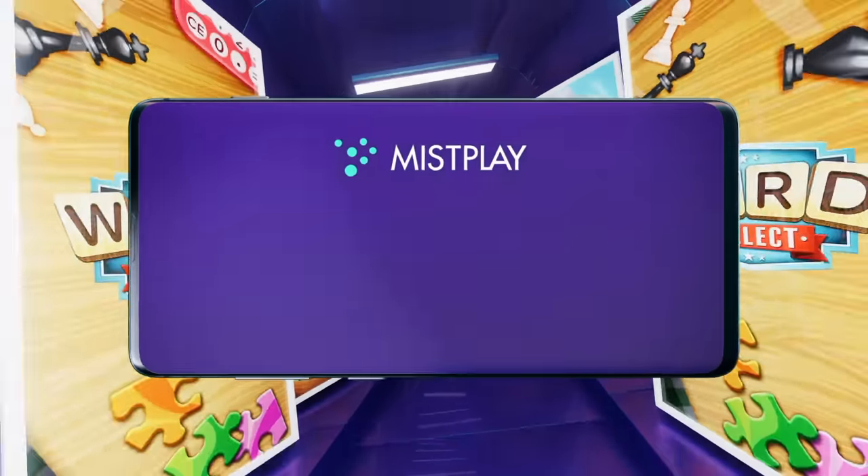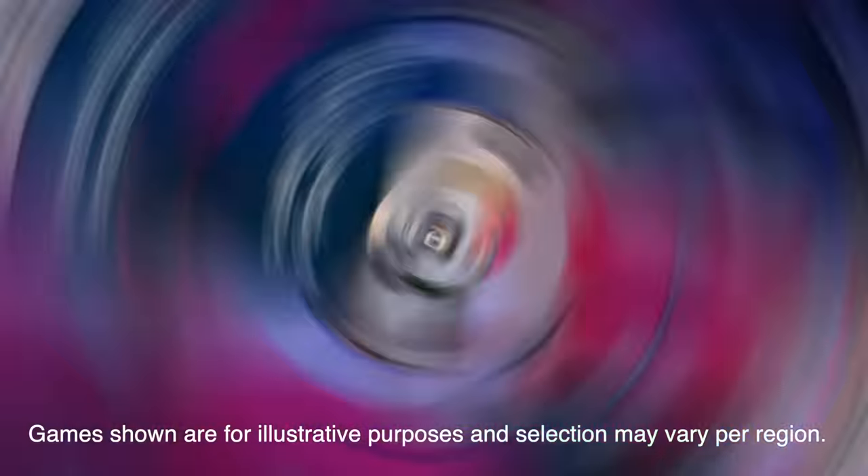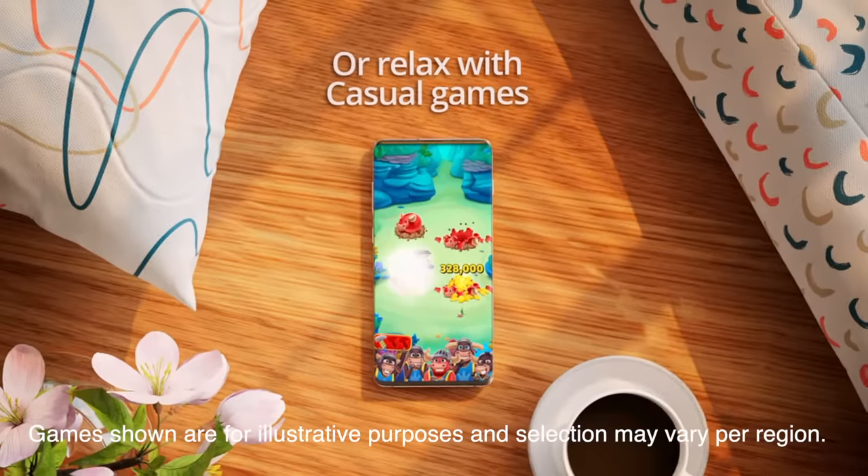Do you like playing games such as Puzzle Vision? How about mobile games — would you like to get rewarded for playing them? If the answer is yes, you need to check out Misplay. Misplay is a super cool app that allows you to find a ton of new games across all sorts of genres including puzzle, word, strategy, and much more.